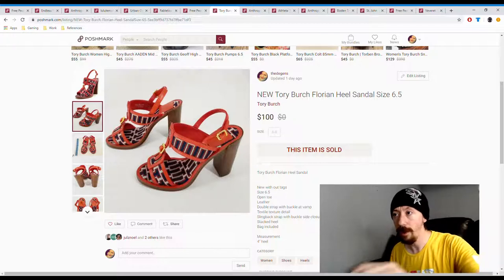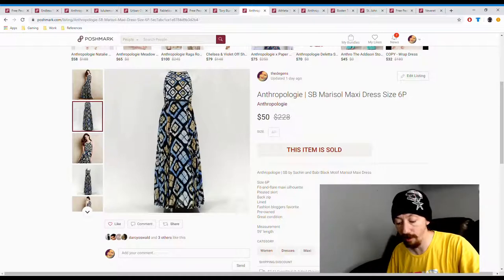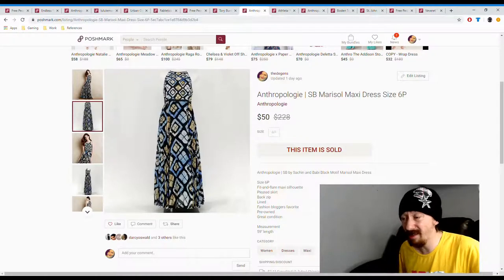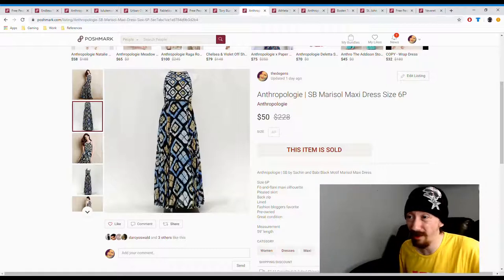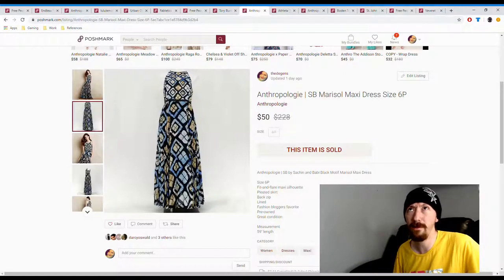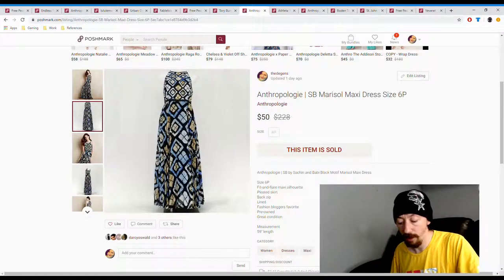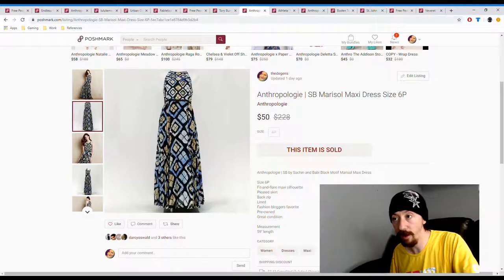Up next is an Anthropology dress, another one out of a consignment store box. I believe that box had about 8 items in it and we paid about $80, so about $10 per item. Posh earnings on this were $40, so pretty simple math — about $30 profit off this one. It sold pretty fast, which is always good.